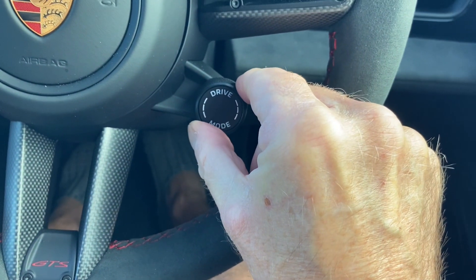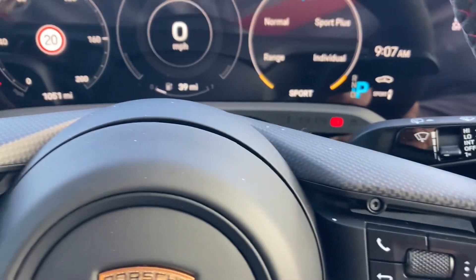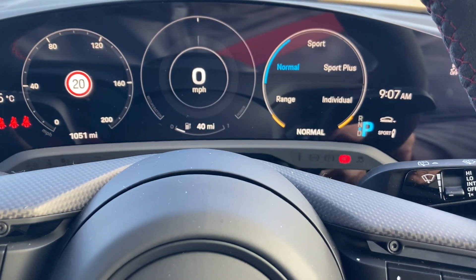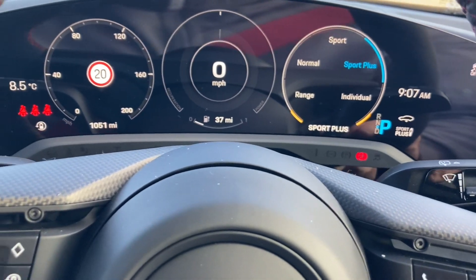So you flick it across on the steering column — you've got sports mode, sports plus, normal, range mode, and individual mode where you can set your own. I'm going to put it in sports plus.